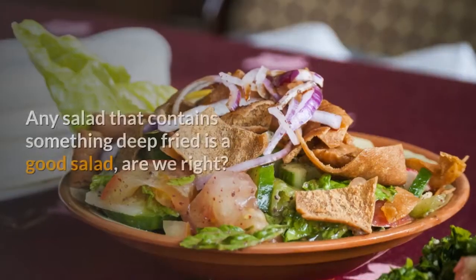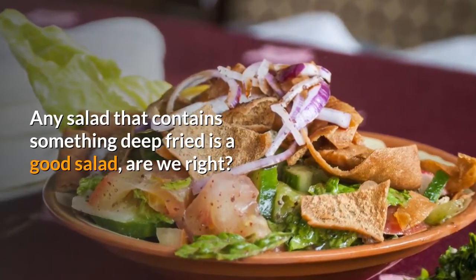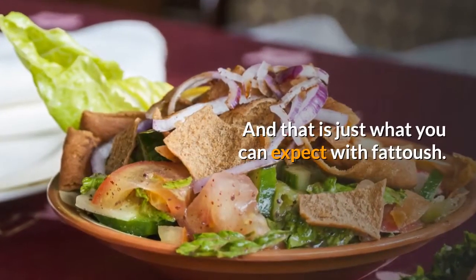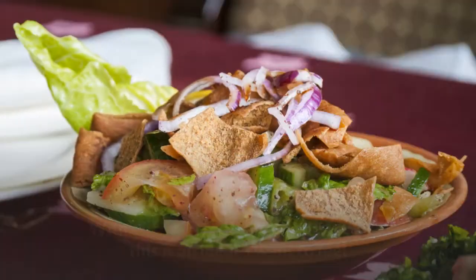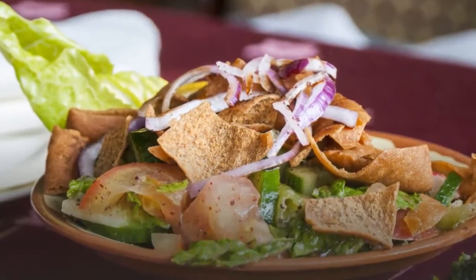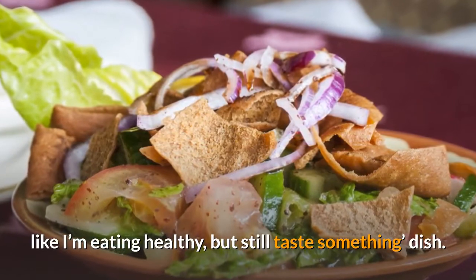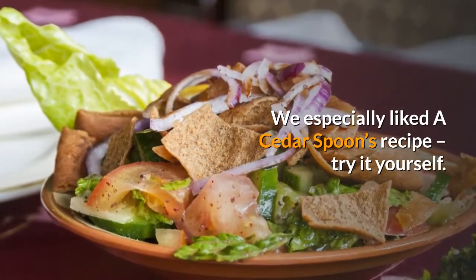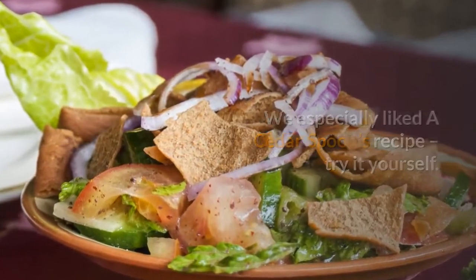Number six: Fattoush. Any salad that contains something deep fried is a good salad — and that is just what you can expect with fattoush. With crispy lettuce, bread and veggies, this is an ideal 'I want to feel like I'm eating healthy but still taste something' dish. We especially like Cedar Spoon's recipe — try it yourself.